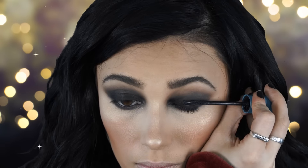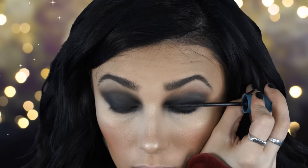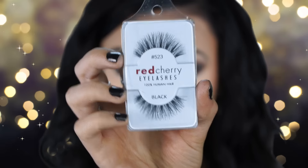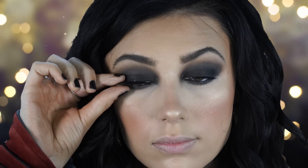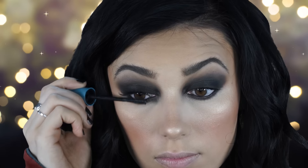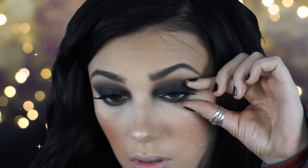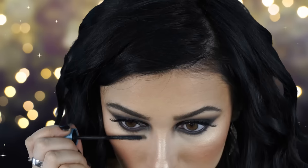Next I'm taking my CoverGirl Super Size Me Mascara — my favorite mascara — and applying a light coat. Then I go in with my Red Cherry Lashes in number 523, applying them with my fingers. I add some more mascara for extra drama; just a little bit on the tips of the lashes really opens up your eyes.